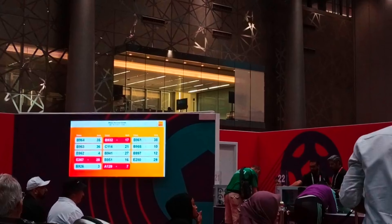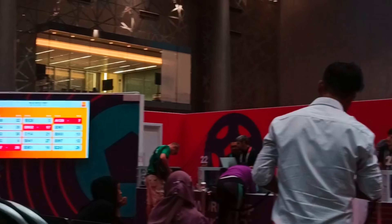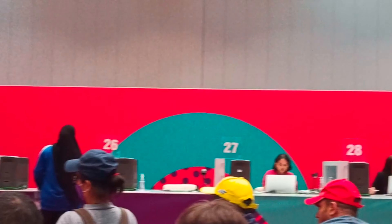So here is the screen. The screen shows a token number and a desk number. It has token number 965 and desk 32.